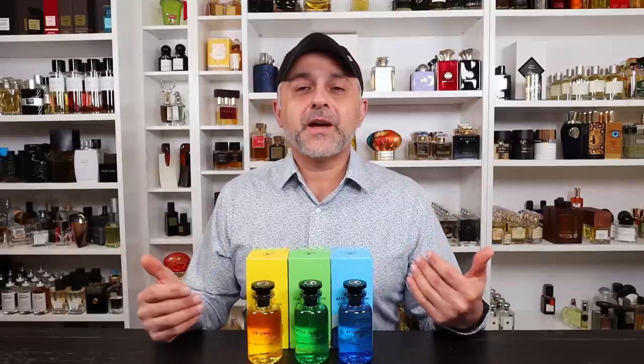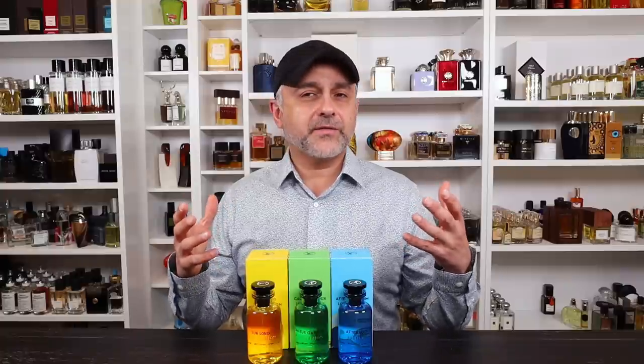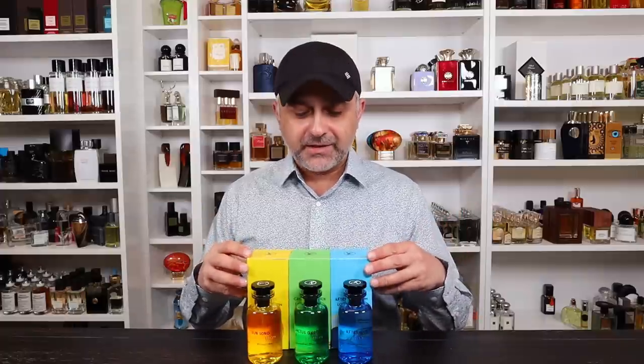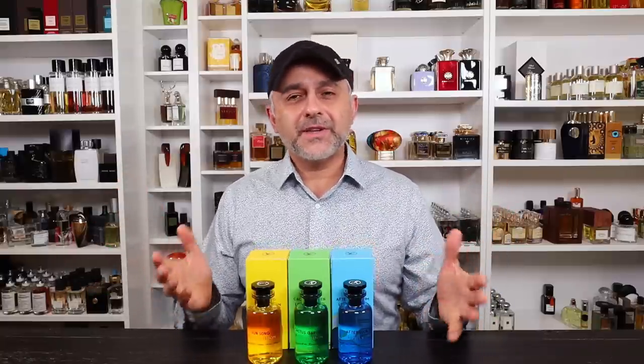These three just came out inspired by Southern California. The artwork was created by an artist from LA by the name of Alex Israel. I was very curious about this because I live in California and I love colorful packaging and design, and I also love freshies. Two of them are really really good — one of them is just okay.